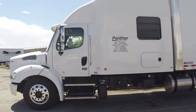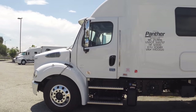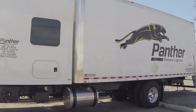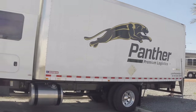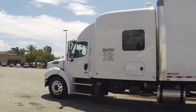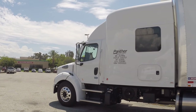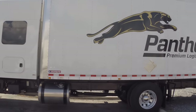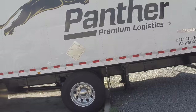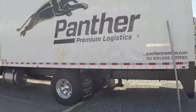Hey guys, Heather here, the Crafty Trucker, coming at you with a trip tour to give y'all an idea of how we stay out for two and a half to three months at a time and what our living conditions are in our truck. We drive a 40-foot straight truck and do a lot of expedited freight, so we don't drive a huge 18-wheeler. It's a little loud out here at the truck stop and we've got our generator going.